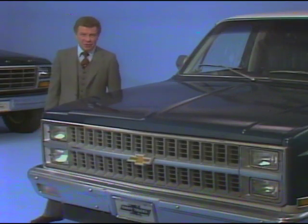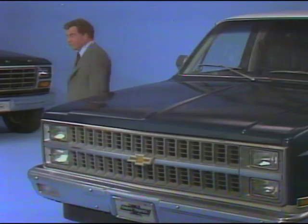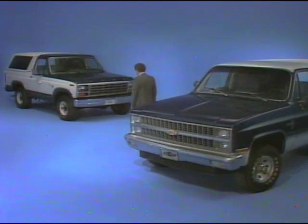With new technology, fresh upfront styling, and a host of new features for 1981, the new Chevy Blazer has taken an important step ahead in providing what these prospects are looking for. And that's especially true when you compare Blazer with the Ford Bronco, Blazer's closest competitor. Let's first compare these two vehicles in the area of economical operation.